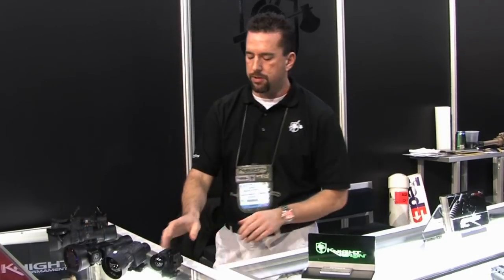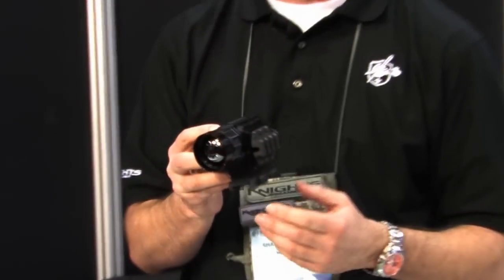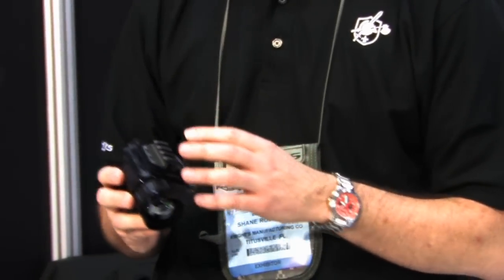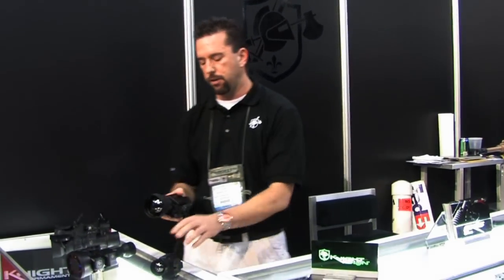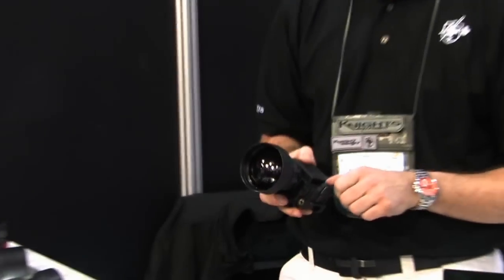Moving over, we have some thermal devices. We have our short range and medium range UNS-T — it's a thermal sight in a very small package. You can use it as a handheld or in front of a clip-on weapon sight as well. We also have a long range thermal sight called the UNS-TLR, which also clips on in front of the existing day sight.